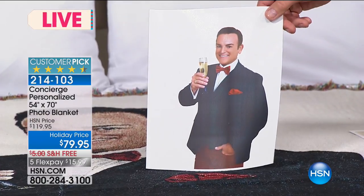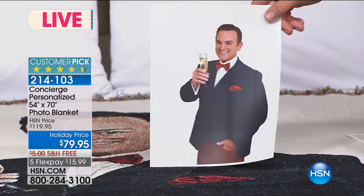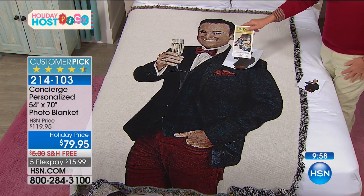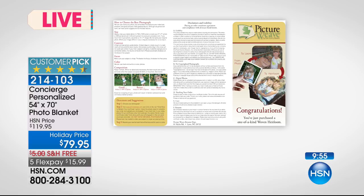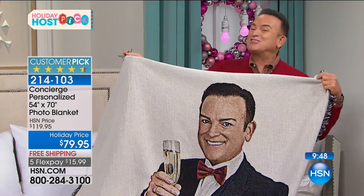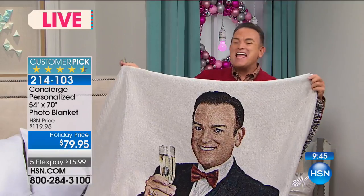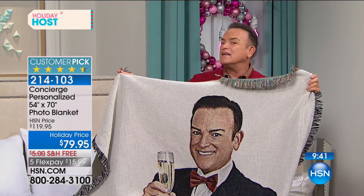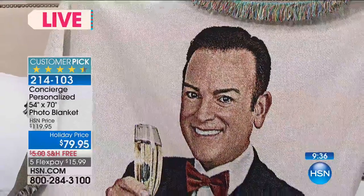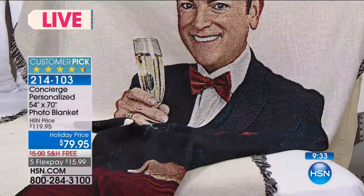Brian Kasim, our staff photographer at HSN, did this photo shoot. This was an 8x10 with the background stripped out. I sent it to a company called Picture Weave, and within three to four weeks they sent back this blanket. You can do the same thing - if you've got mom and dad in a photo, a wedding picture, or the children - this is it. You can do the same thing for any photo you love.